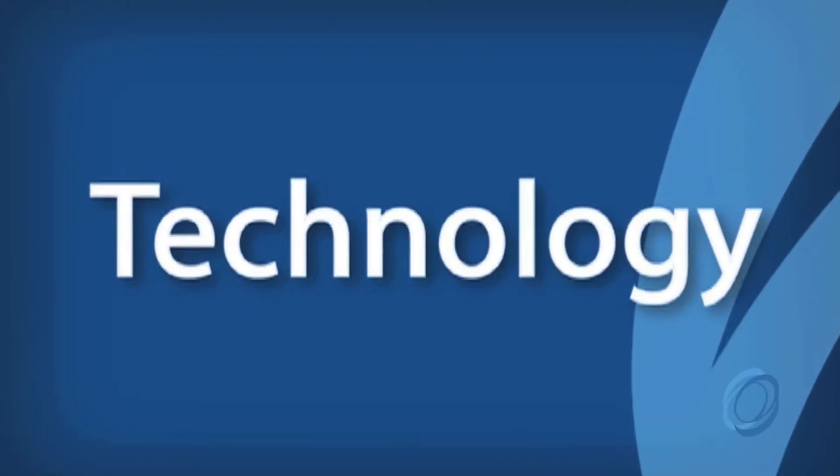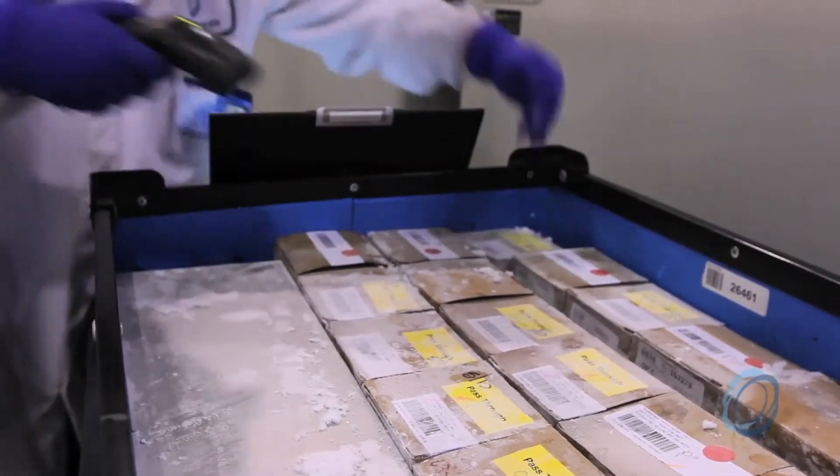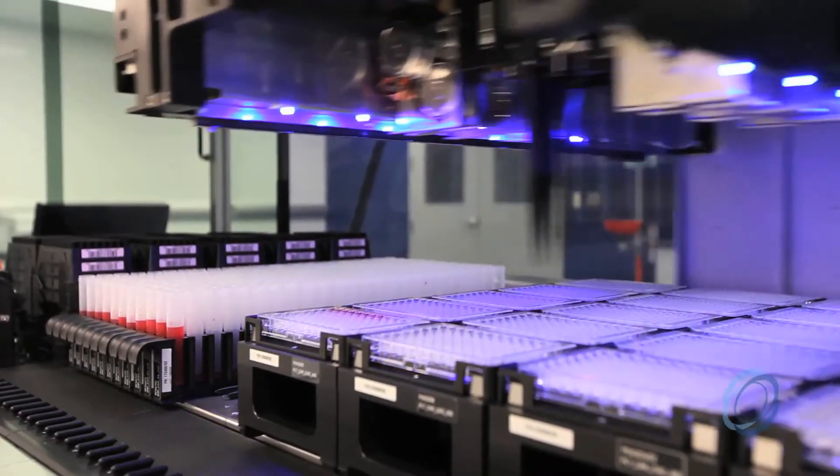We can provide significantly lower cost solutions than many find that they have in-house. That value proposition starts to take the shape of risk mitigation. The value of sample preparation services at BioStorage is that you understand what you have before it goes into storage, so you can really leverage that asset in terms of the research that is done on it in the long term.